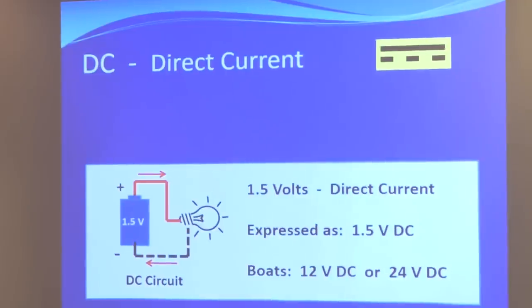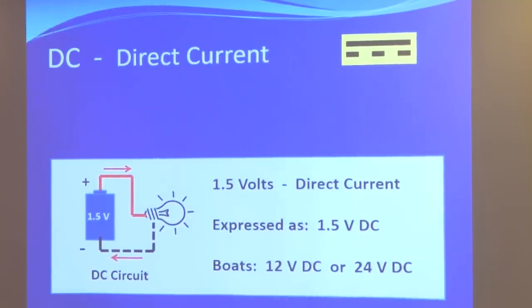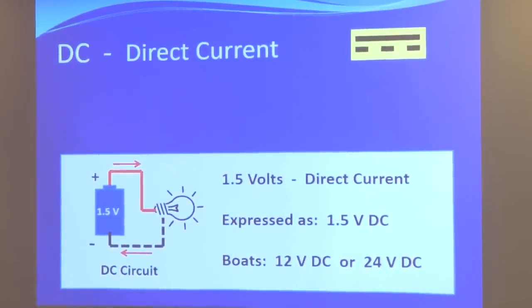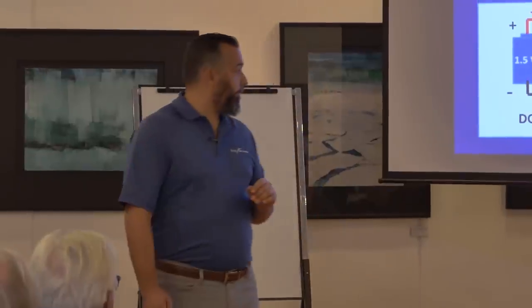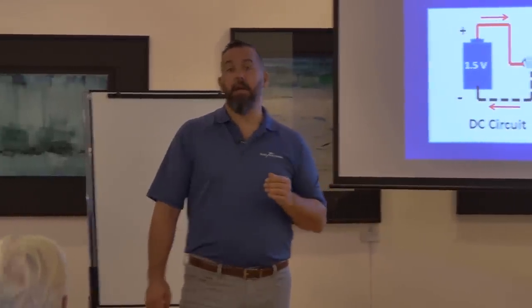There are two types of current — DC and AC — and it's important when troubleshooting to think: am I dealing with DC or AC? Direct current for the most part comes from a battery on a boat. Some may have 24 volts with 12 volts from a DC-to-DC converter, but that's very rare. For the most part, everything DC on a boat is coming from a battery. Some boats even have 32-volt systems, but those are pretty rare. Solar panels, alternators, wind generators, and DC generators all output DC current.